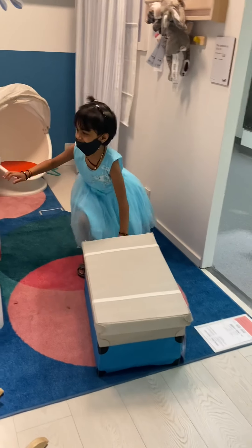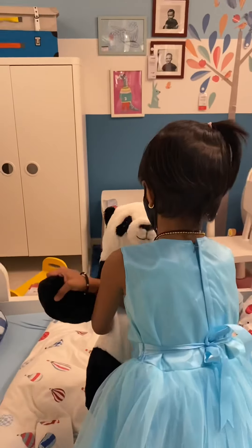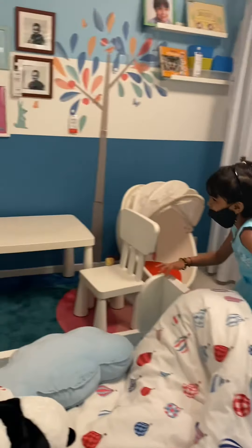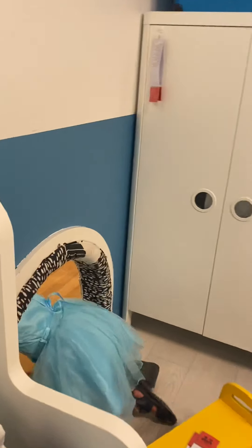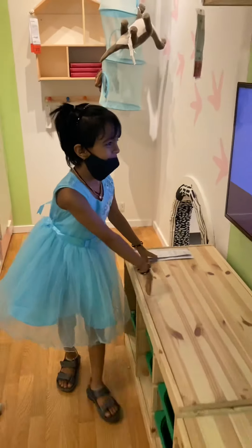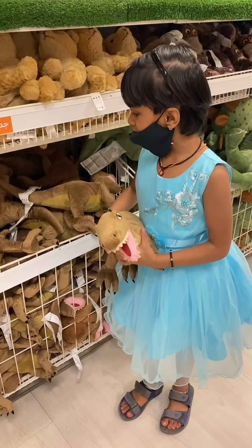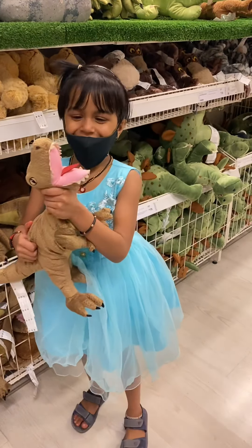Hey! This is a big plant. Hey! Inside! Hi! This is a hungry jackal!